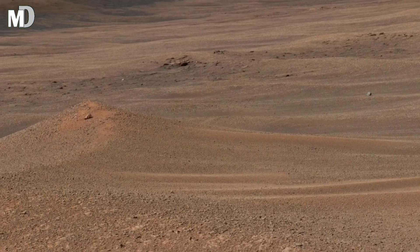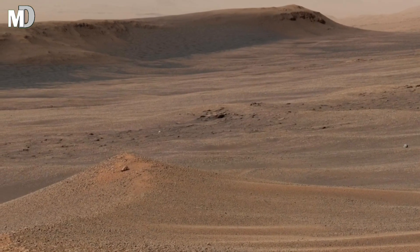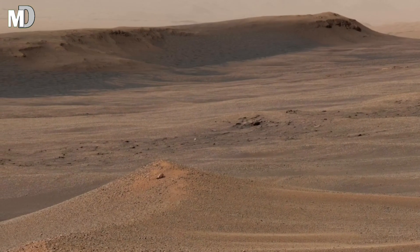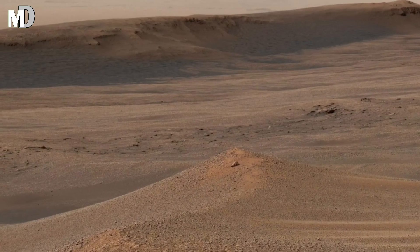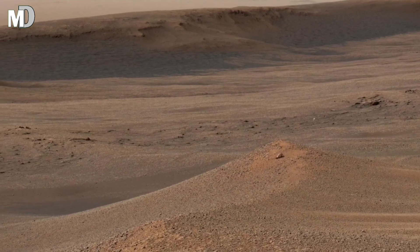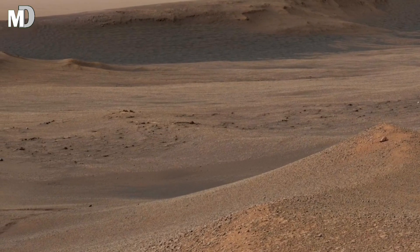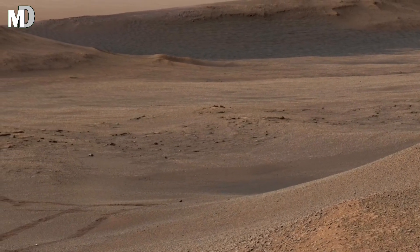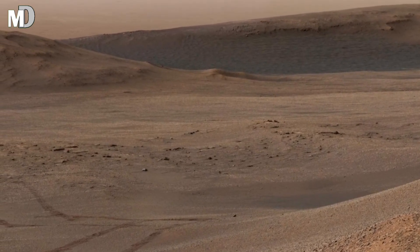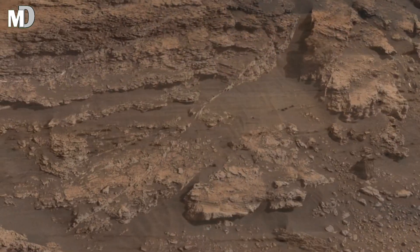Notice how vast and empty the surrounding plain appears. This openness suggests long-lasting wind activity, which slowly removed finer particles and left behind heavier rocks over millions of years. Dust storms sculpted Mars into a world dominated by erosion rather than active movement. This process preserved ancient geological features almost like a natural museum.